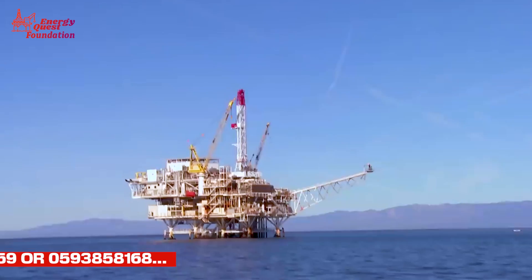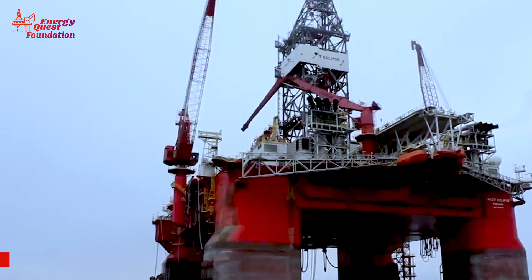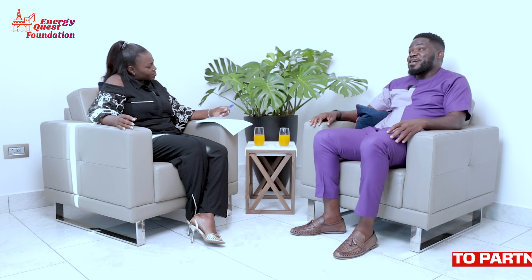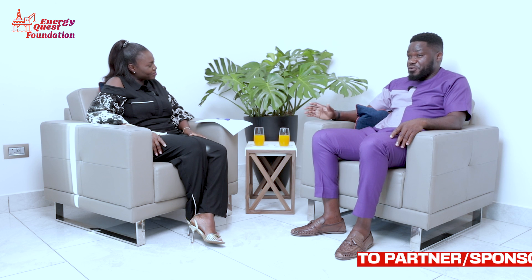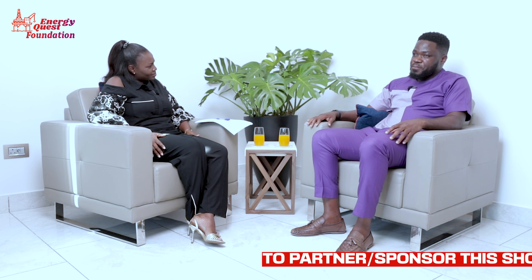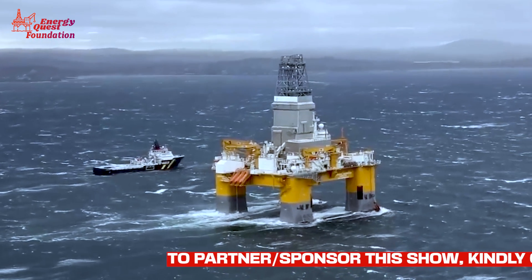We see the rig and we always wonder: how is the drilling done to get oil from down there? What's the whole mechanism? I'll try to explain it as simply as I can for viewers who don't know anything about oil and gas. The only thing I can say is it's a beautiful process — honestly, it's a beautiful process.